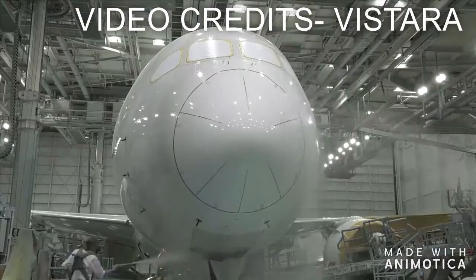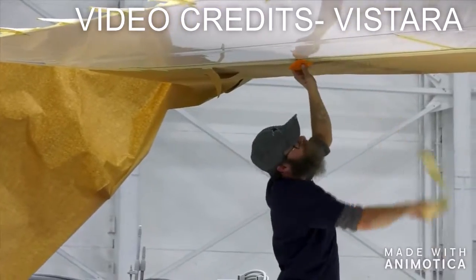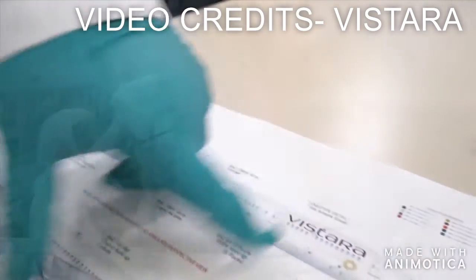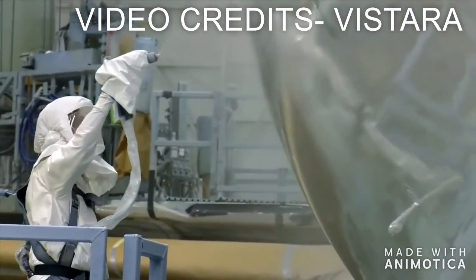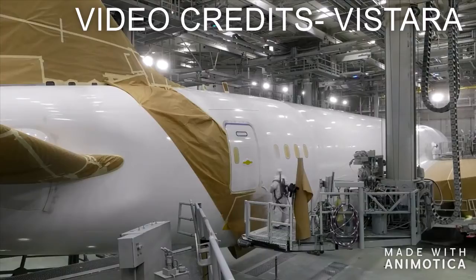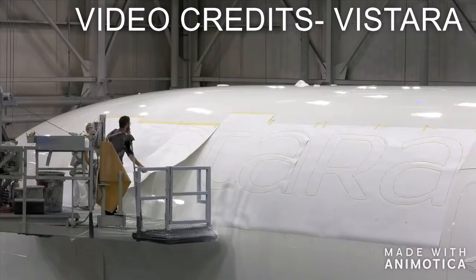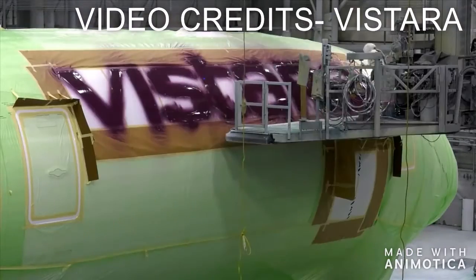The height of the Boeing 787-10 is 17 meters, or 56 feet. Interestingly, this is a tie — the Airbus A350 also has a height of 17 meters, or 56 feet. Both aircraft are the same height.